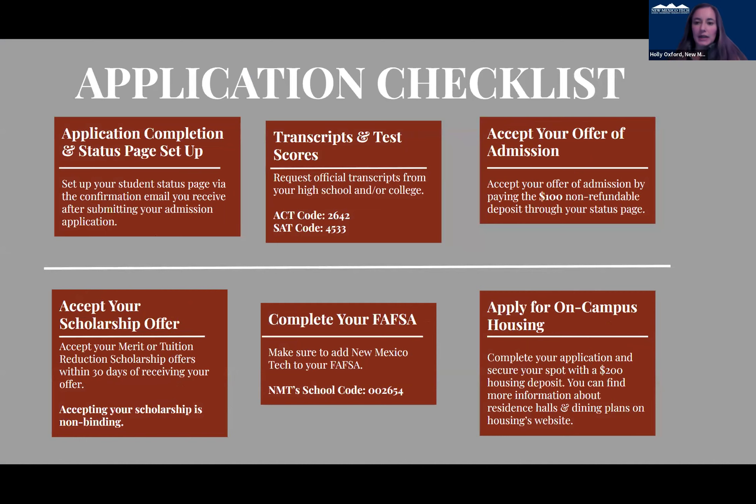This shows our application checklist — a step-by-step process. You fill out an application and set up a status page, send us your transcripts and test scores, we evaluate you, give you an offer for admission if you meet our requirements, and offer you scholarships you can accept. If you're interested in living on campus, you can apply for on-campus housing. We do have a $100 non-refundable deposit when you accept your admission, but that goes into your student account and can help pay for tuition or other things.